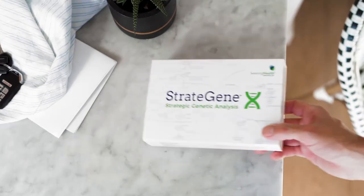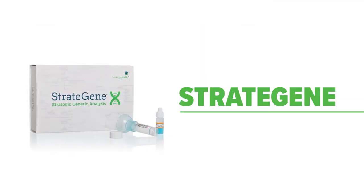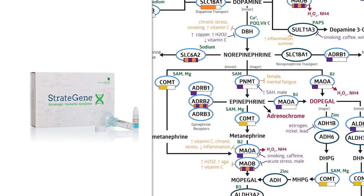Now this information is within your reach. Enter the new Stratagene DNA Kit. With Stratagene, you'll see the underlying cause right in front of you. Say goodbye to guessing what you need to do to feel your best. Stratagene gives you a literal map of how your genes are built so you can make those strategic choices every single day.